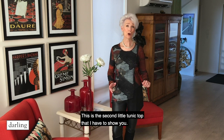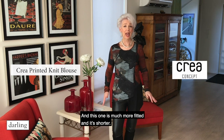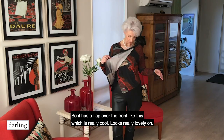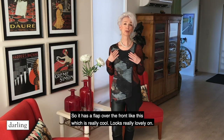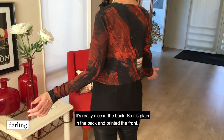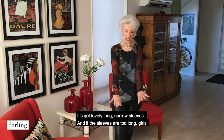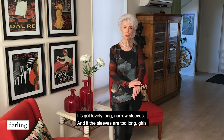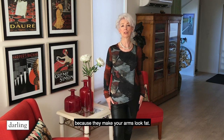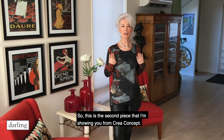This is the second little tunic top. This one is much more fitted and it's shorter. It has a flap over the front, which is really cool. Looks really lovely on and it's really nice in the back — plain in the back and printed in the front. It's got lovely long narrow sleeves. If the sleeves are too long, just roll them up at the bottom. Don't push them up your arms because it makes your arms look bad.